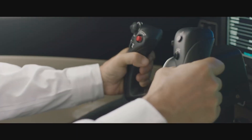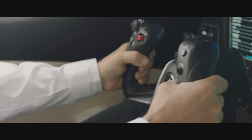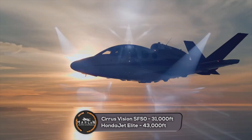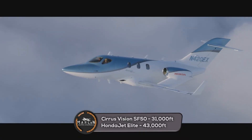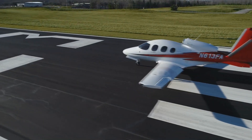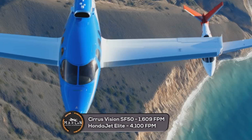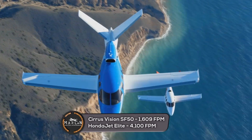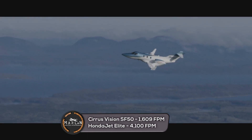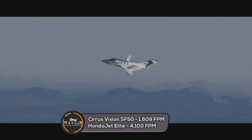Next we will take a look at the service ceiling and climb rates. The Cirrus Vision Jet has a service ceiling of 31,000 feet, but the Honda Jet Elite has a service ceiling of 43,000 feet. The Cirrus Vision Jet advertises a climb rate of 1,609 feet per minute, while the Honda Jet Elite advertises a climb rate of 4,100 feet per minute.